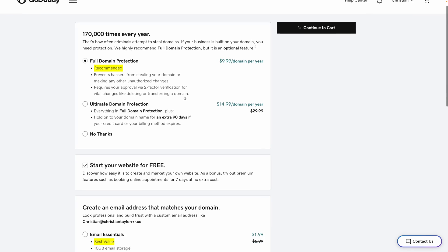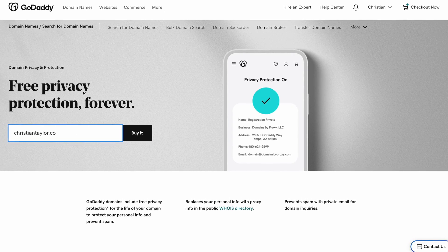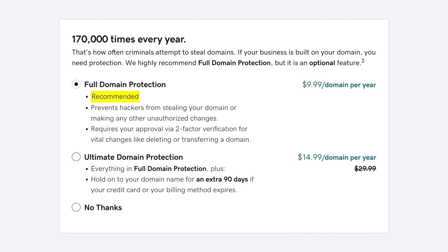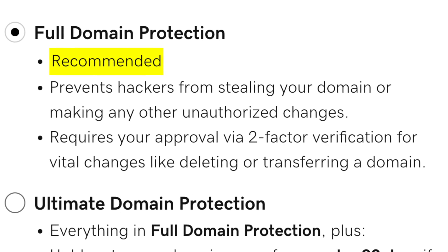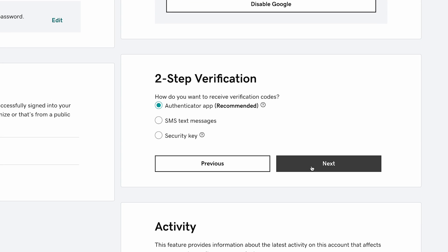And on top of that, GoDaddy is constantly trying to sell you overpriced add-ons and stuff that you probably don't need. GoDaddy finally includes free Whois protection, which means that they won't leak your private information without you having to pay a fee every year. But they are still trying to upsell you this privacy protection plan. They say it prevents your domain from getting stolen by hackers by requiring two-factor authentication to make changes to your domain name. But GoDaddy already lets you set two-factor authentication on your account for free. So I really think they're selling some snake oil here — it's definitely not worth buying, but so many people fall for it.